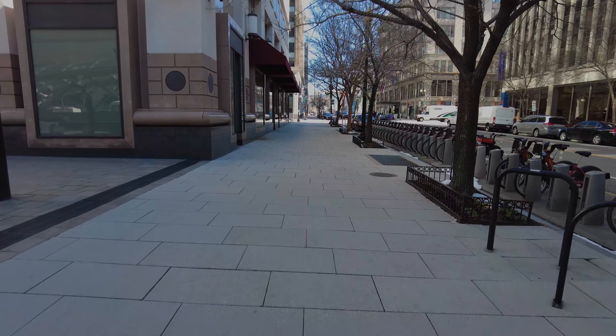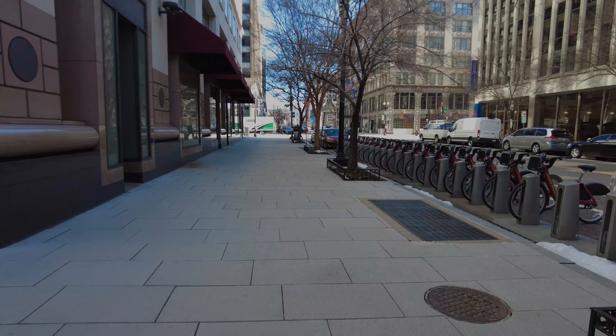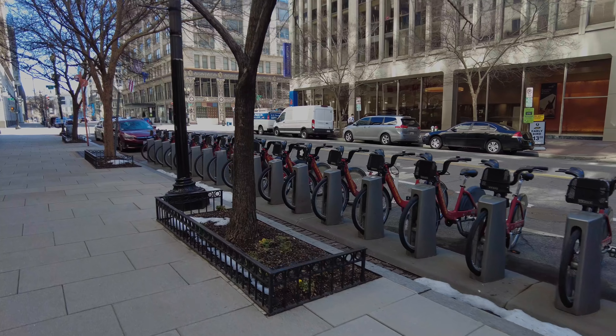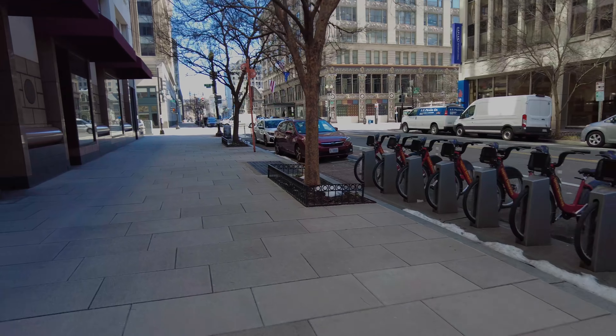We're going to continue our hike around downtown, which is pretty empty. All the rental bikes sit unused and unloved — when the days are busy these racks are basically empty.